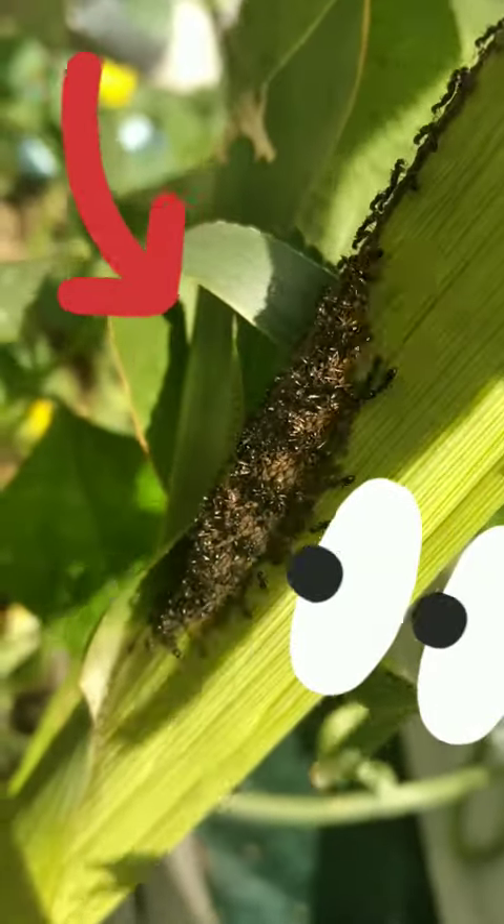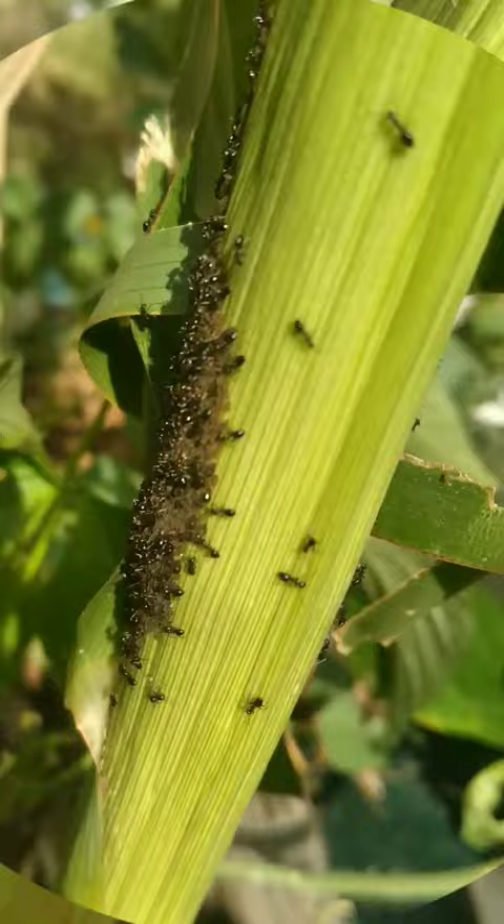Feeding on my corn. Corn sap. These are corn leaf aphids, or corn aphids.